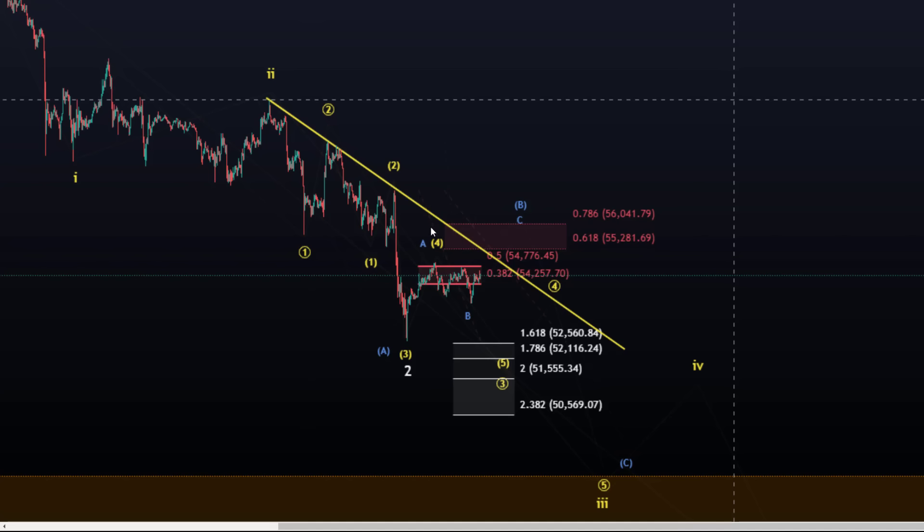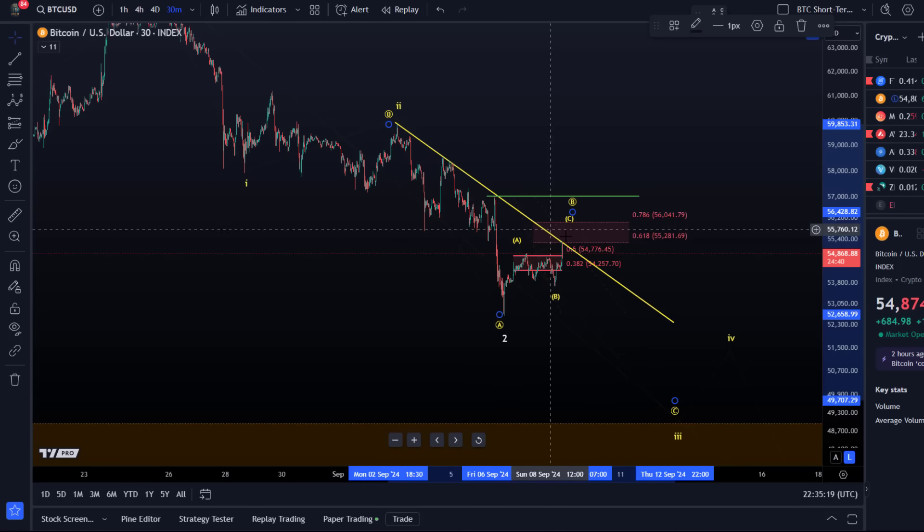If you watched the previous Ethereum video today, you already know that for Ethereum also — Ethereum is going a little higher just now — but overall, do not mistake this for really bullish. I've talked extensively today in the videos about the bullish possibility: if the bulls turn up, they should do it from here.